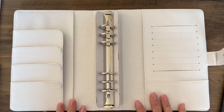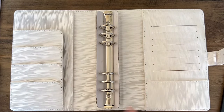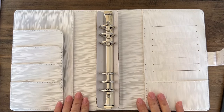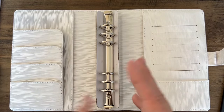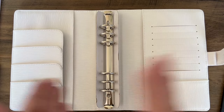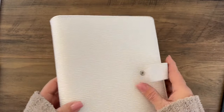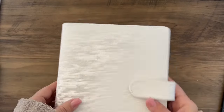We have four colors, and due to the amount of interest in the A5 rings, a lot of people were sad that I didn't have the A6 size, which is the personal size. So I went ahead and contacted the supplier, and we will be adding the A6 as well. I already went through with the colors — they're really nice, absolutely gorgeous.